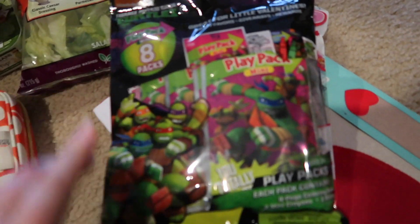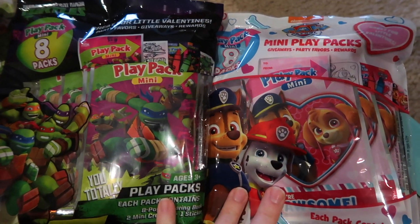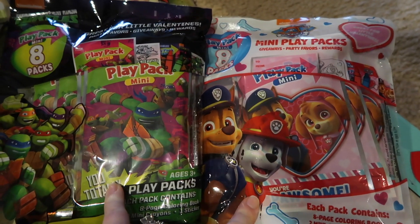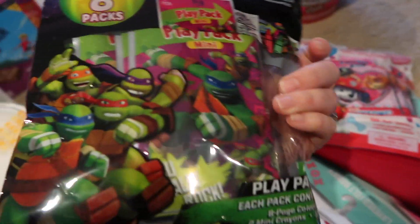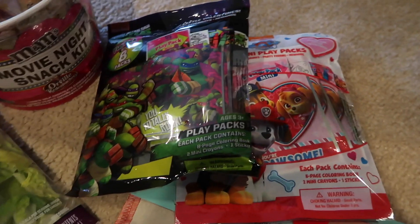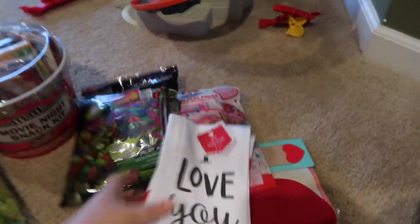I picked these up for Brantley's school — we're obsessed with the play packs. I got mini play packs: Paw Patrol and Ninja Turtles. He has about eight kids in his class but I figured the girls might not like the Ninja Turtles, so we could put any extras in the diaper bag. They're super cute and come with stickers, crowns, and a little coloring book. We'll probably add some small candy with them.